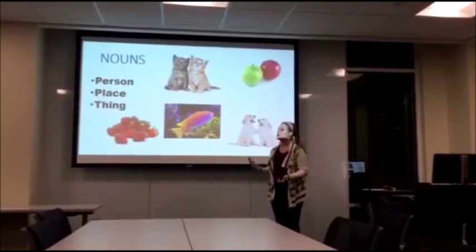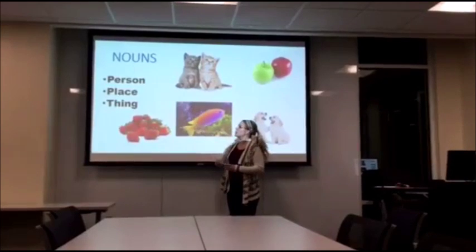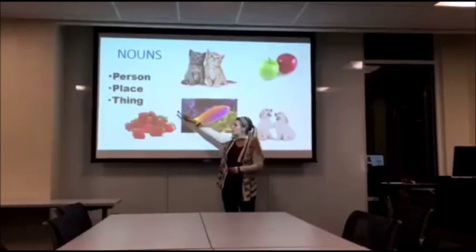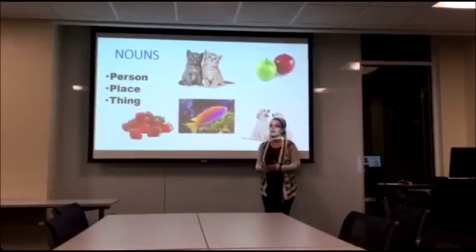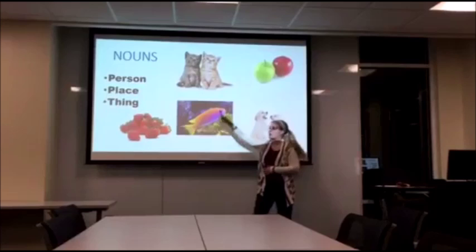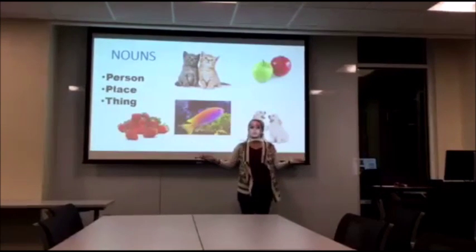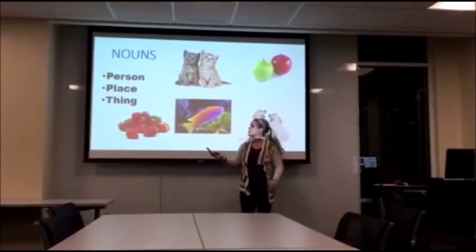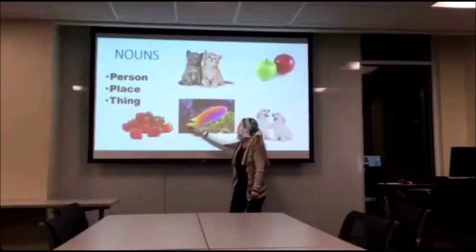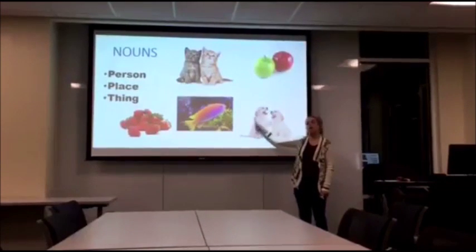Okay class, we remember learning what nouns are — they are a person, a place, or a thing. So if you said Miss Sterling, that would mean I'm a noun because I'm a person. A place could be school, where we're at right now. And a thing is what we're going to learn about today. All of these things right here, we're going to learn how to say all of them.